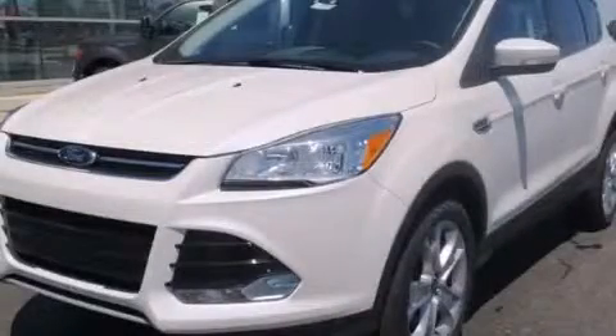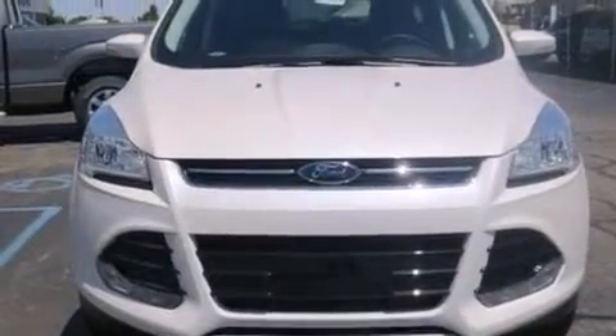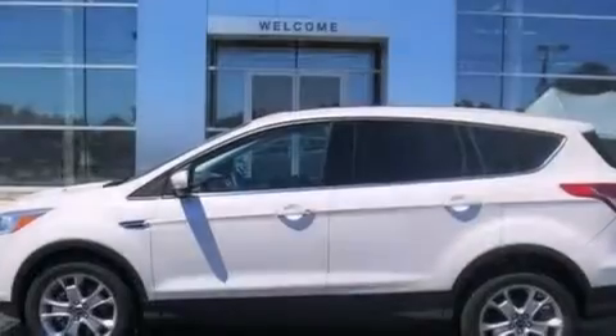This is a brand-new 2013 Ford Escape, functional utility for a modern lifestyle. It has a 1.6-liter four-cylinder engine and an automatic transmission.